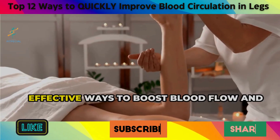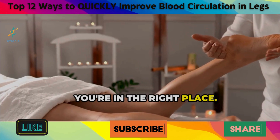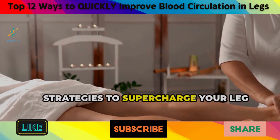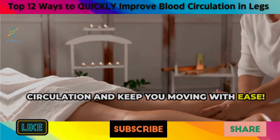If you're looking for quick, effective ways to boost blood flow and rejuvenate your legs, you're in the right place. Let's dive into the top 12 powerful strategies to supercharge your leg circulation and keep you moving with ease.